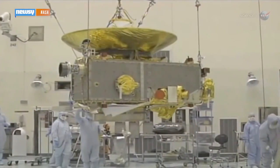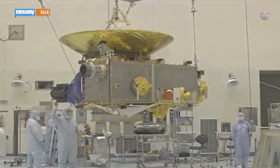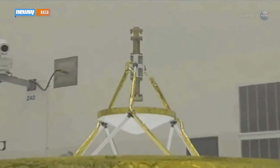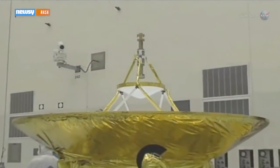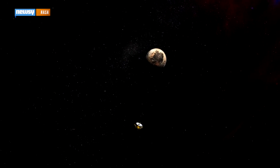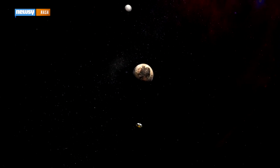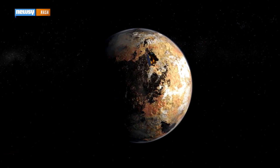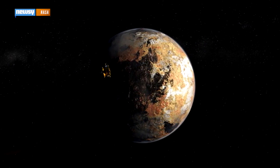The probe, which was launched in January 2006, started taking pictures Sunday with its long-range camera that will help navigators make sure New Horizons is on course to pass the dwarf planet. Because the probe is moving so fast, it won't be able to enter Pluto's orbit and will only be able to do a flyby, taking a wide range of measurements and snapping the best picture of Pluto ever taken.